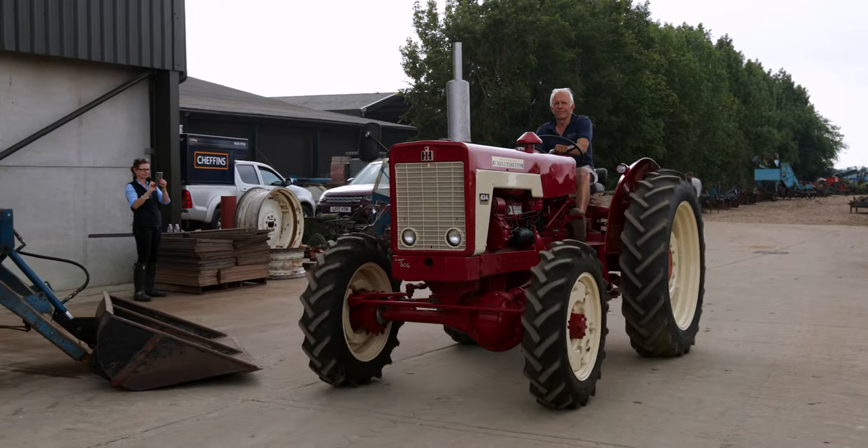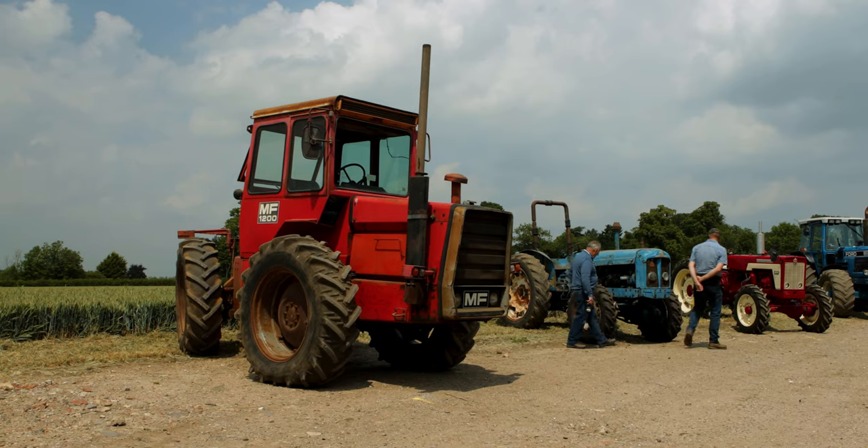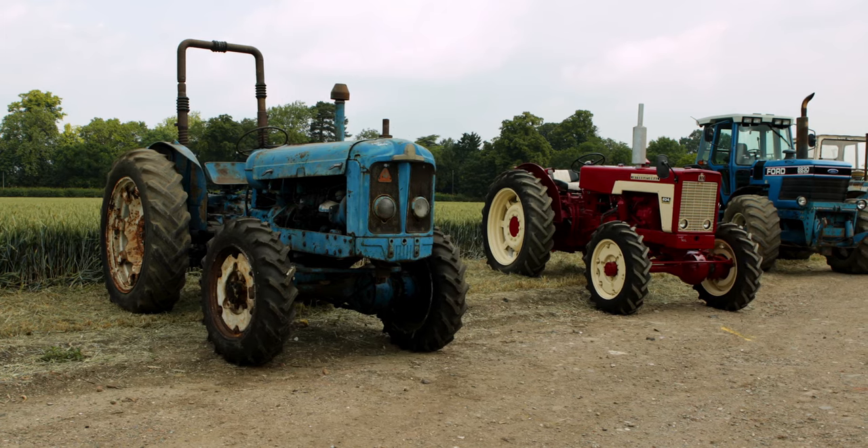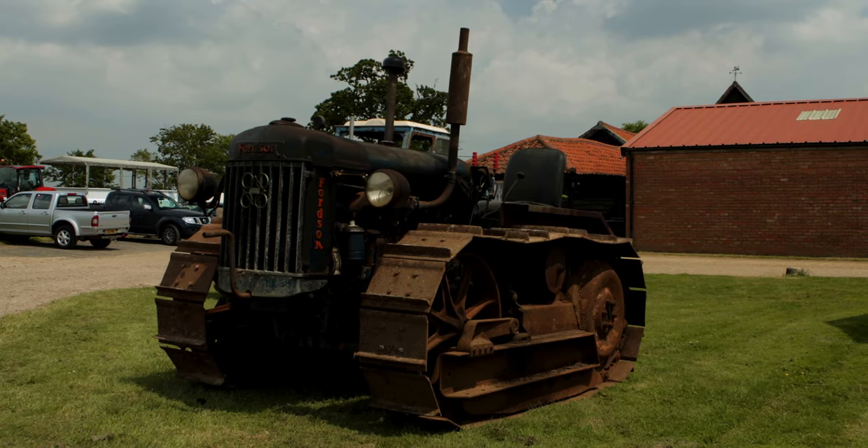We've been collecting tractors since 1985, somewhere around that. What spurred us into action was we bought some adjoining land — and that doesn't happen every day. And you've got all this money sitting there, and I thought there's a good way of financing it.